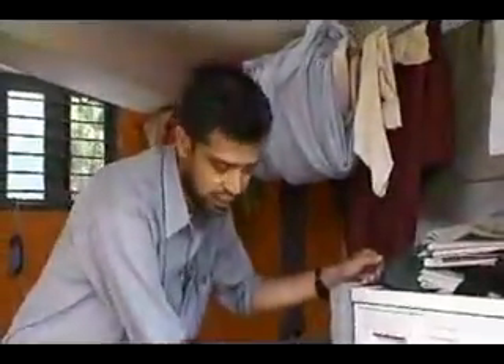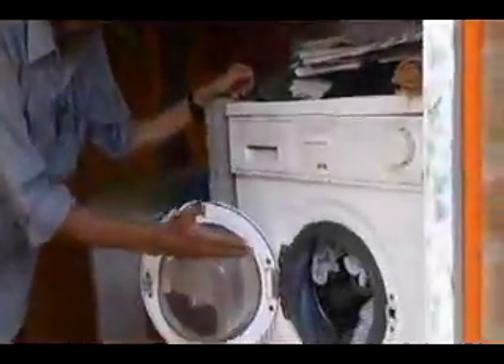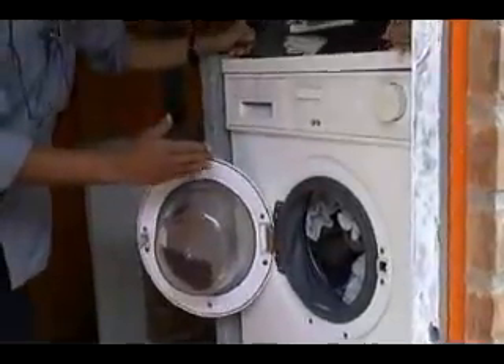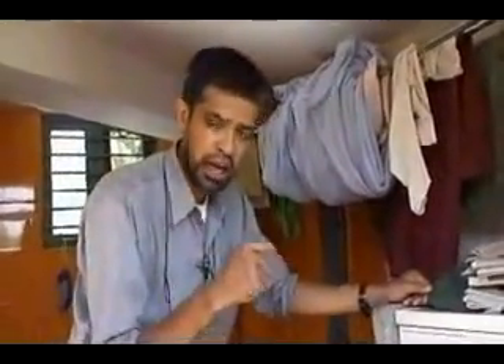If we are three persons in the family, that's 20 liters per person per day for washing clothes. But what happens to this gray water? This gray water ends up in our sewage lines or ends up in our water bodies. How do we prevent it? That's a big question.